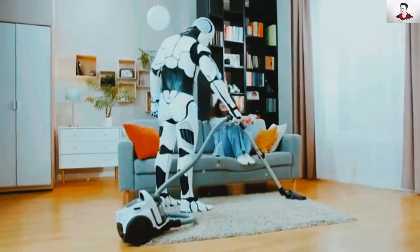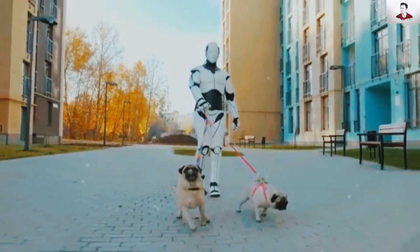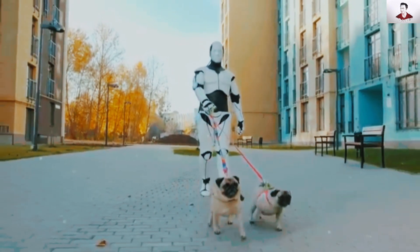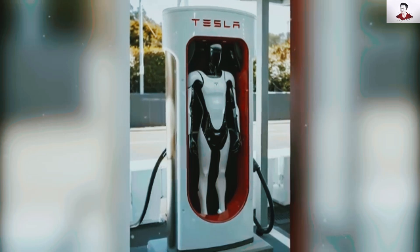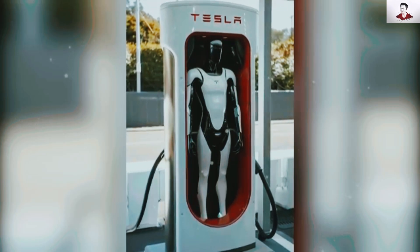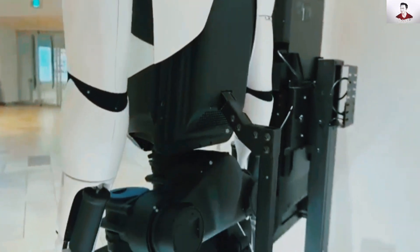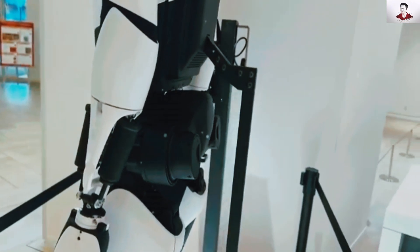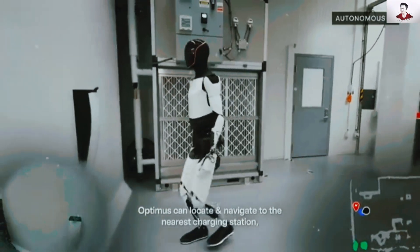One of the biggest challenges for assistive technology is battery life and reliability. Optimus Gen 3 seamlessly integrates with Tesla's energy ecosystem, ensuring uninterrupted operation. It autonomously docks with Tesla charging stations, operates for 10 to 12 hours per charge, and can switch to Powerwall reserve power during blackouts, maintaining essential functions for up to 72 hours.